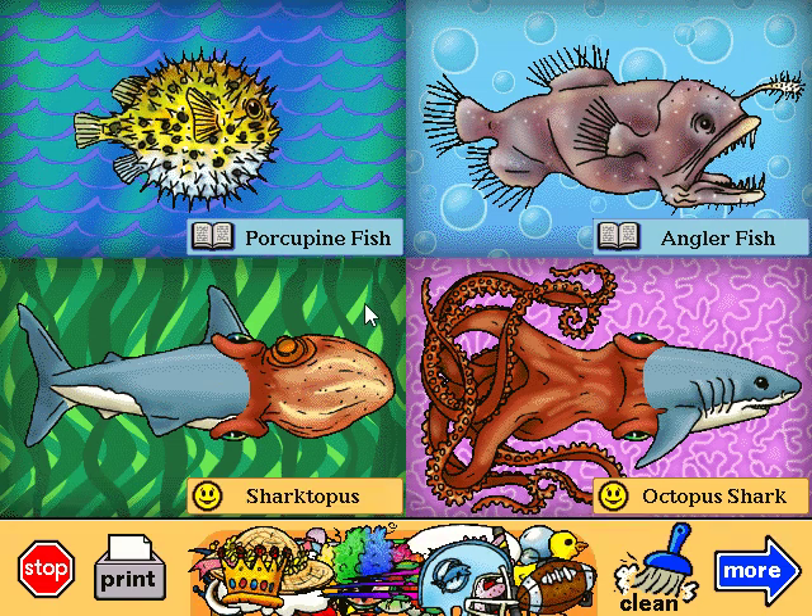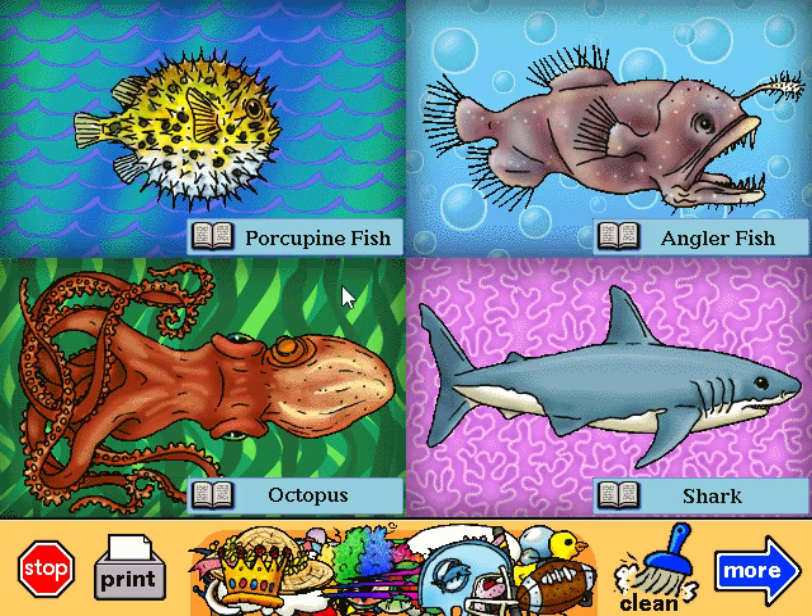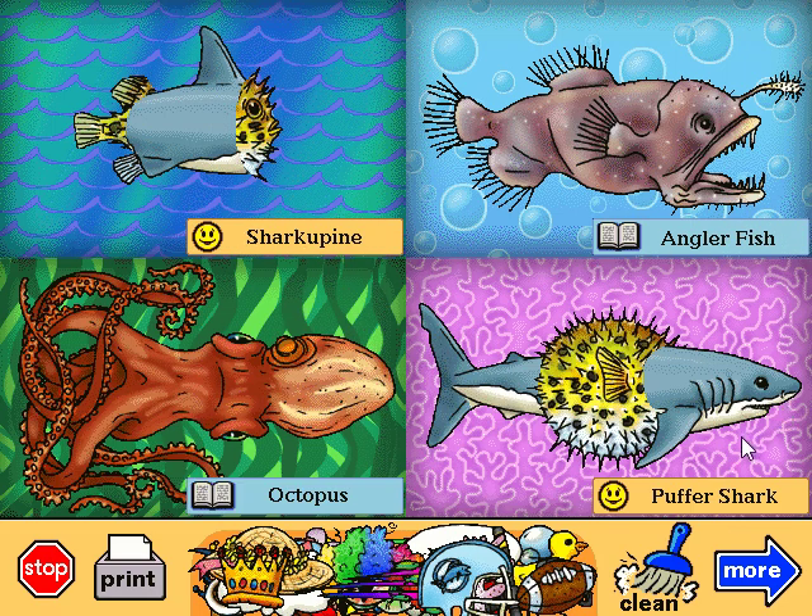Sharktopus. Do you know where this fish comes from? Finland! Octopus shark. Why did the octopus shark get in trouble? Because she was always making waves. Puffer shark. This is what a shark looks like after it tries to swallow a porcupine fish. Sharky pine. This fish doesn't have much of a nose — I'll bet he doesn't smell too good.